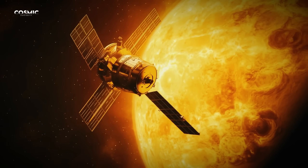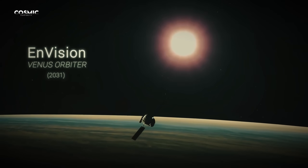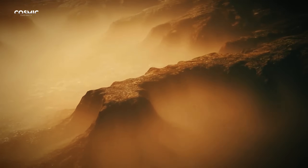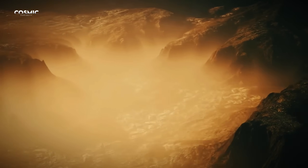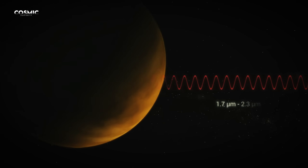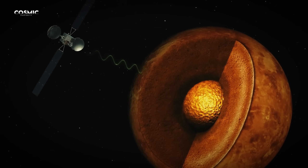Meanwhile, the European Space Agency is planning the Envision mission, which will study the link between Venus's geological activity and its climate. For the first time, deep penetration radar will attempt to see beneath the crust, perhaps revealing ancient lava channels or layers of rock shaped by long-vanished water.